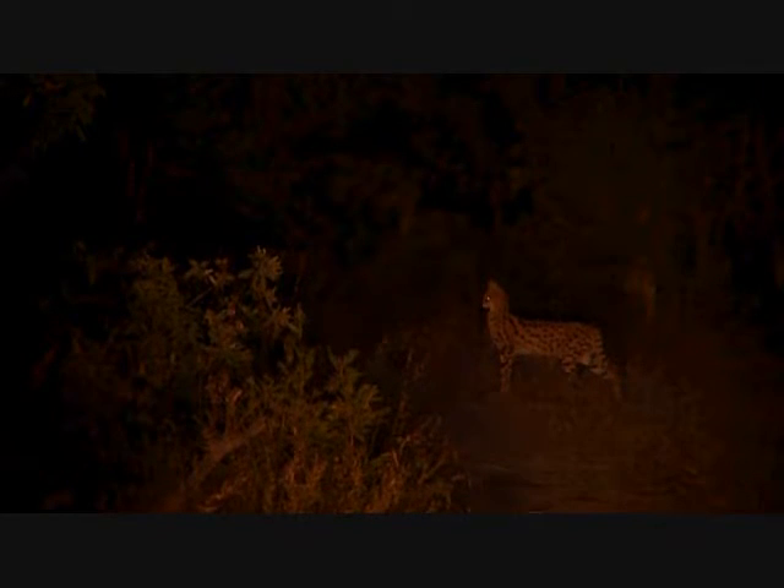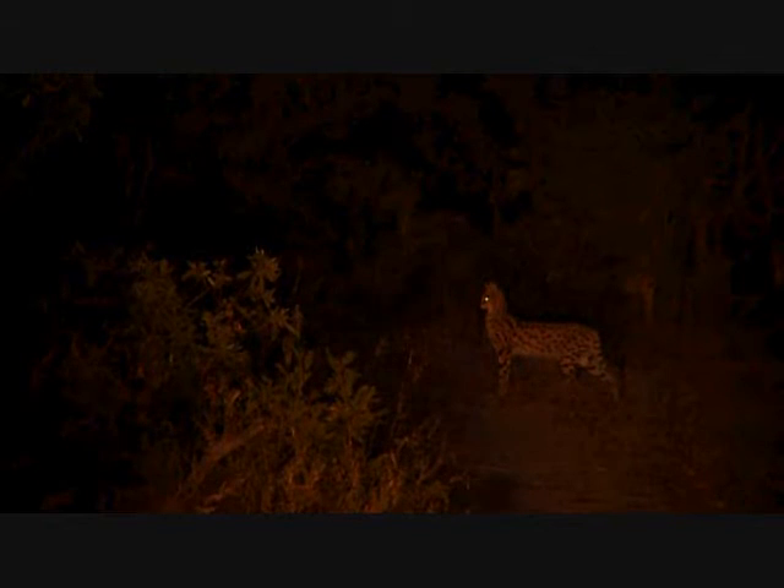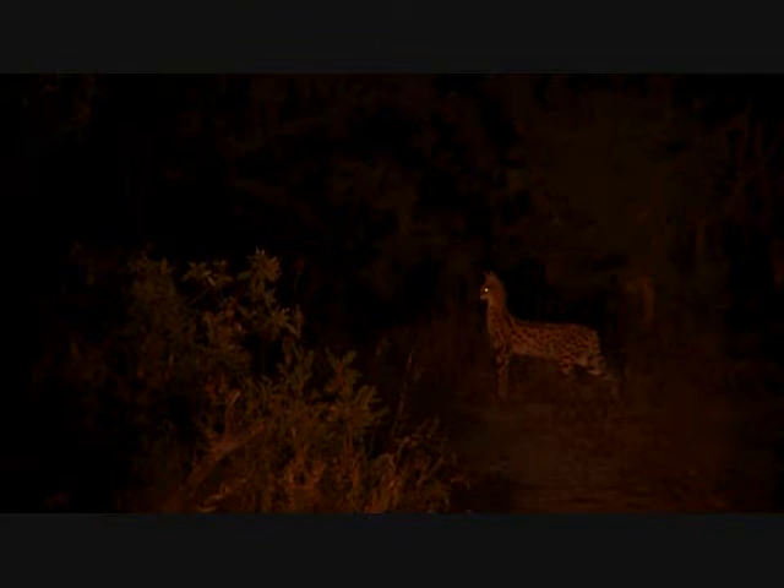They never stand like this for us, everyone. They're never this relaxed. He's looking for a rodent to eat, and just slinking off into the bush.